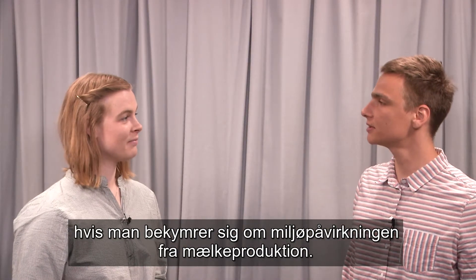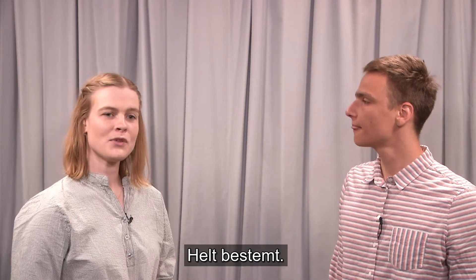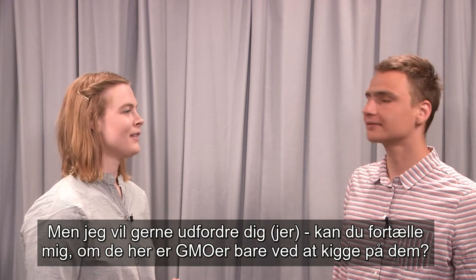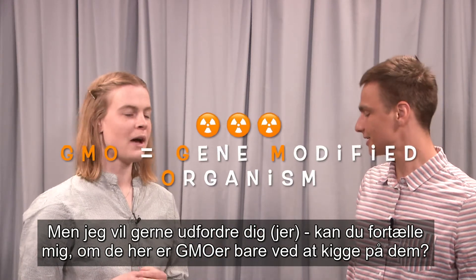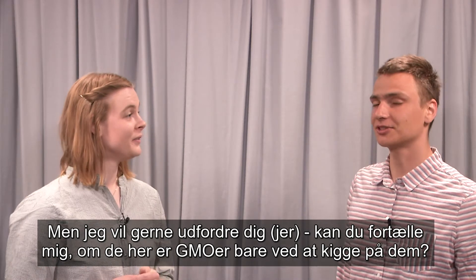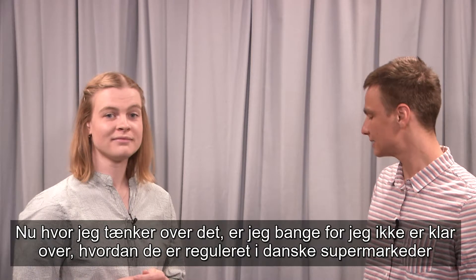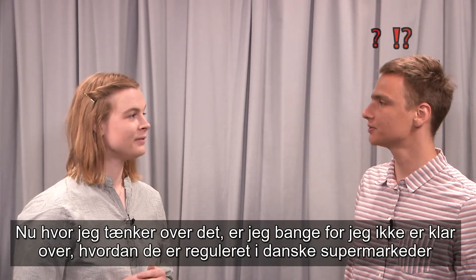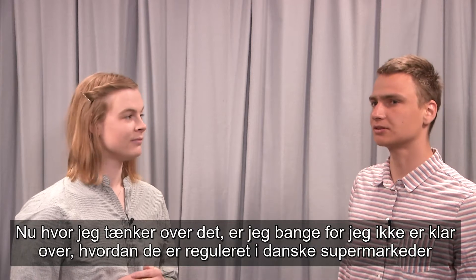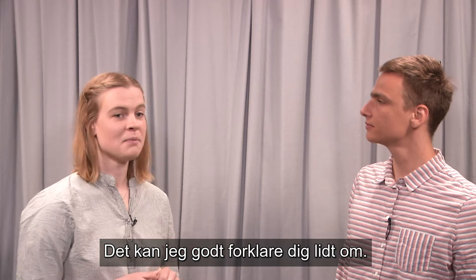I will take that one. I've been getting onto that lately as a good replacement for milk, if you are worried about the environmental effects of dairy farms. Definitely. But I want to challenge you, because can you tell me if these are GMOs just by looking at them? From just looking at them, I think it's quite hard. But now that I think about it, I'm afraid I couldn't even tell you how they are regulated here in the supermarkets in Denmark.